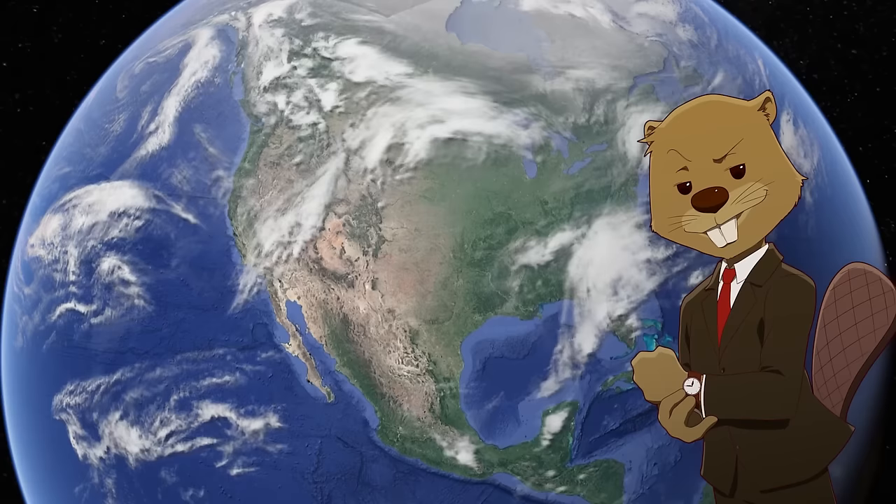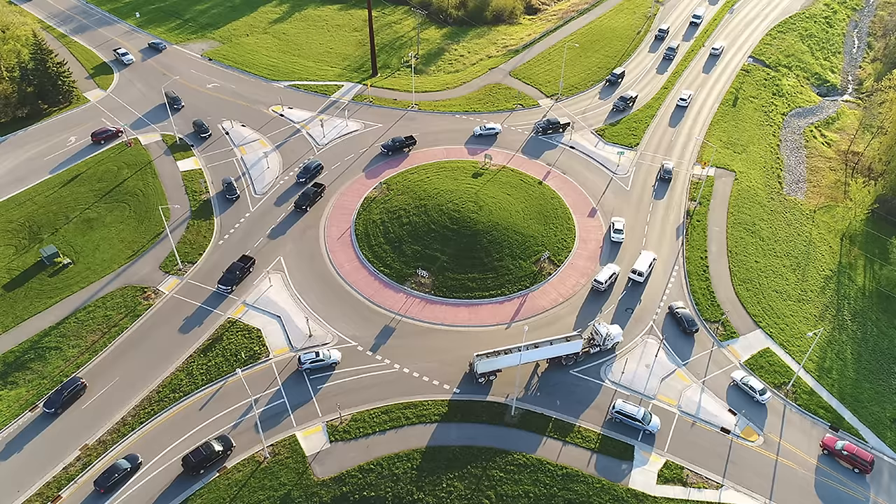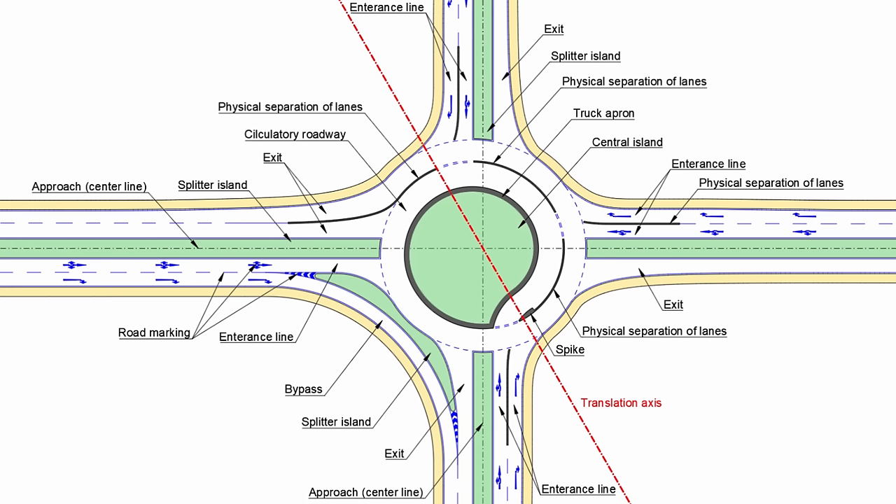So first of all, and most importantly, what is a Turbo Roundabout? Well, obviously it has all the basic similarities to normal roundabouts — you still travel around a center island in one direction, with yield signs for incoming traffic. For Turbo Roundabouts though, they have a multi-lane design that uses a radial approach, and eliminates lane changing while approaching the circle, as well as within the roundabout.